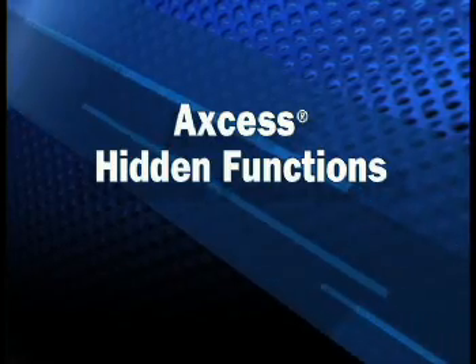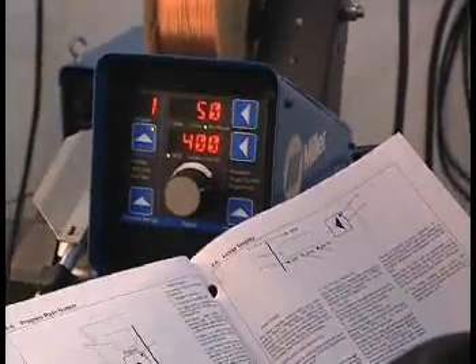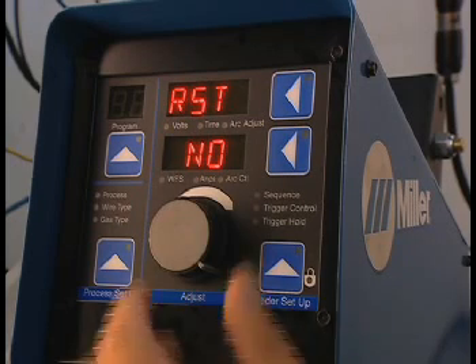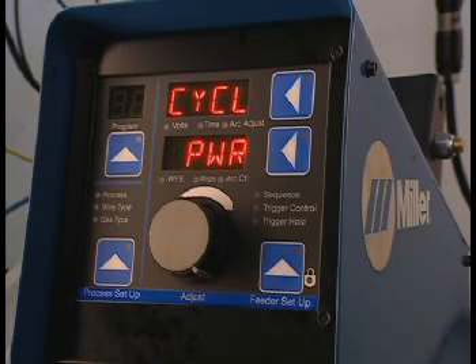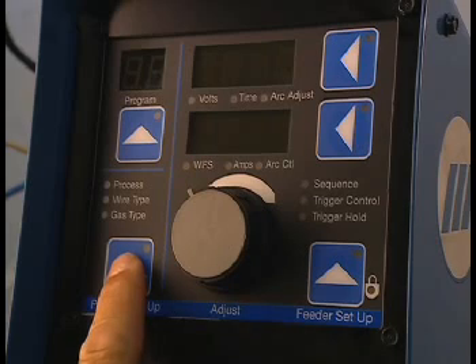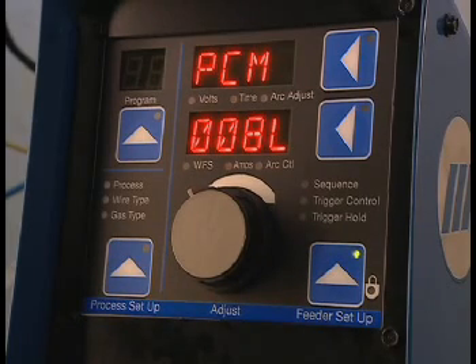There are several hidden functions within the user interface, described in the owner's manual. To reset the menu, press and hold the program button during power-up. The network wait screen appears, followed by 'Reset No' — turn the adjust knob to Yes. A flashing LED on the feeder setup button will flash; push it. 'Cycle Power Now' appears — turn off the machine for 10 seconds. Turn on the machine while holding down the process setup button to view the software versions for the three circuit boards in the Access or Access feeder. Use the adjust knob to view software revision of the PCM, WFM, and UIM.